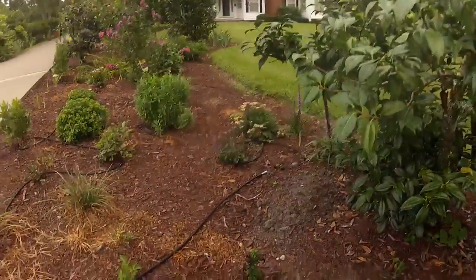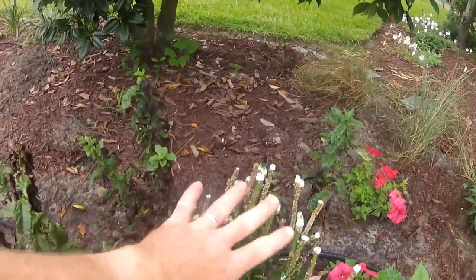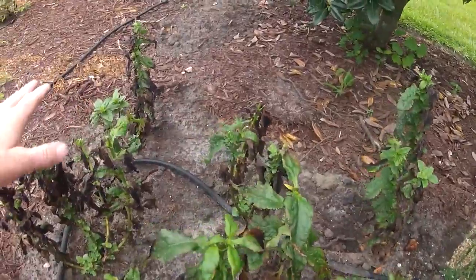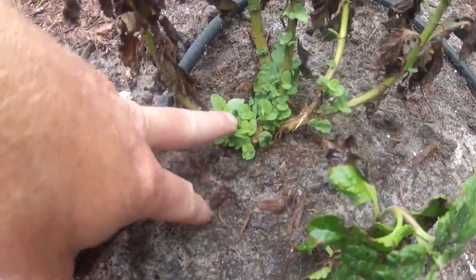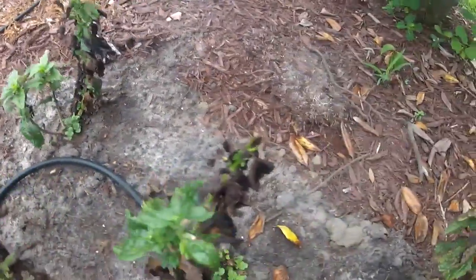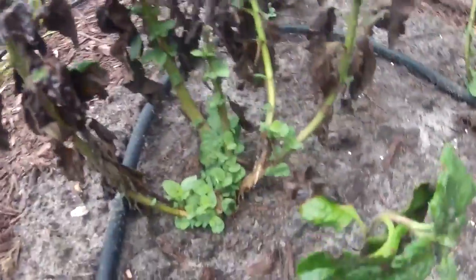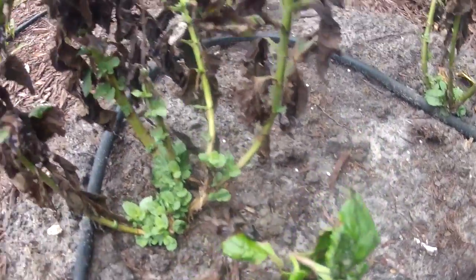So last week we procured these plants right here. We already had this one, but we got all these. And if you remember, I kept saying look at the base for growth and look at what these plants are doing right now. Each and every one of them — this one's maybe a little bit behind, but it's still producing growth up here at the top. But each one of these plants is doing really well.